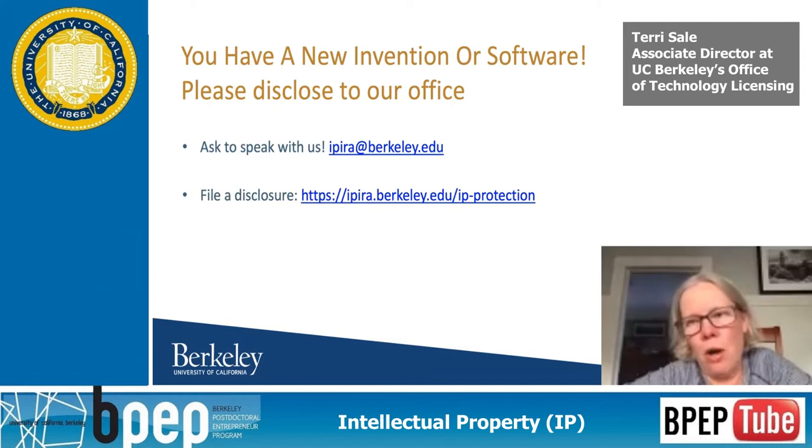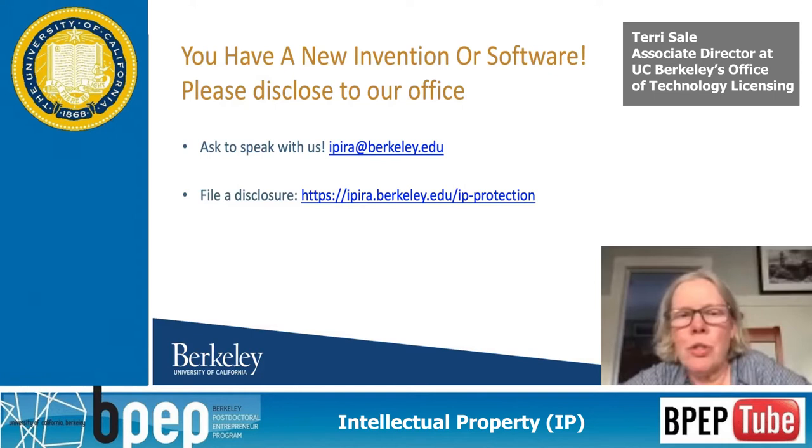So what do you do when you have a new invention or software? Please disclose it to our office as soon as possible. You lose rights around the world — there are some exceptions in the U.S. for filing after a disclosure, but you lose rights to the rest of the world if you've disclosed your invention. There are a lot of ifs and questions about what constitutes a disclosure, so it's good to talk to our office beforehand. Our website also has information about filing a disclosure, and contact anyone in our office if you have questions.